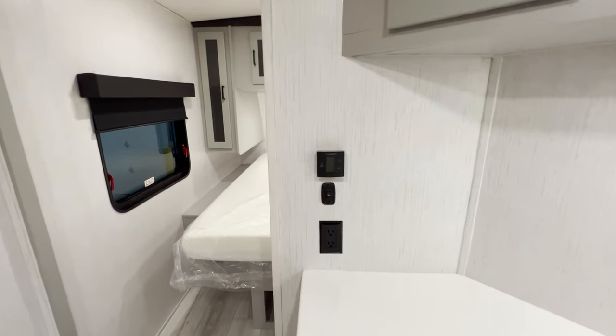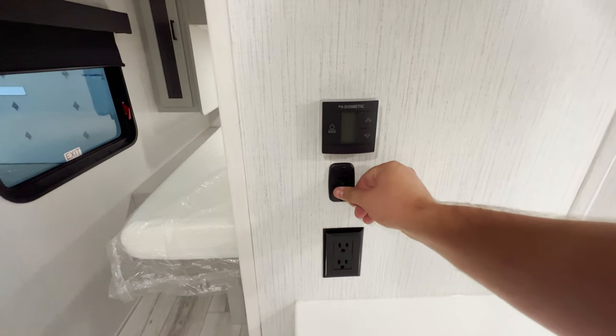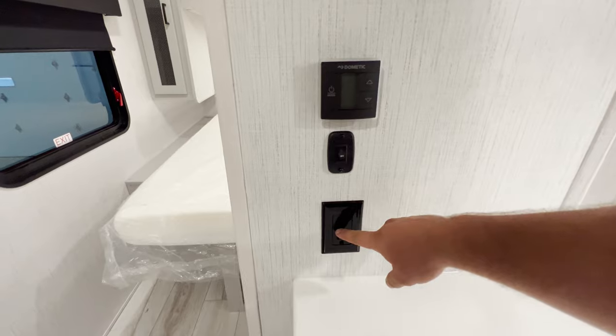Swinging around, you've got your Dometic thermostat to control your heat and AC, an on/off switch for the bedroom lights, and an outlet.